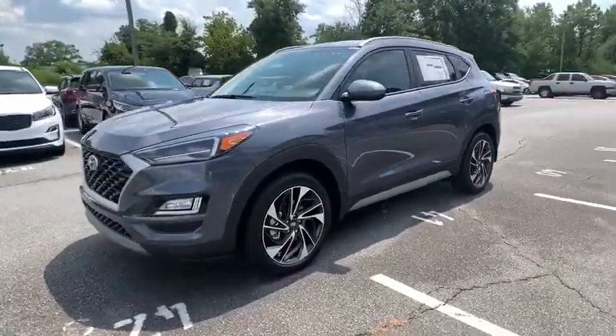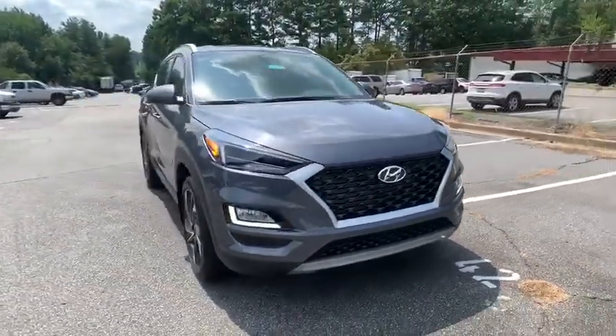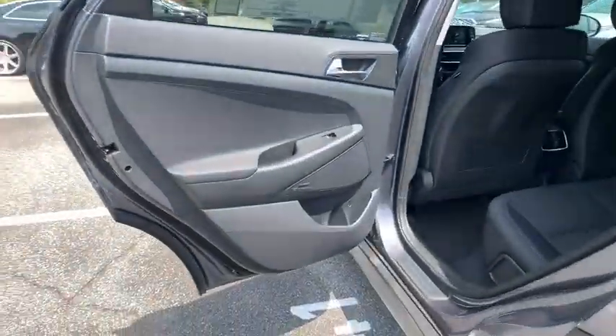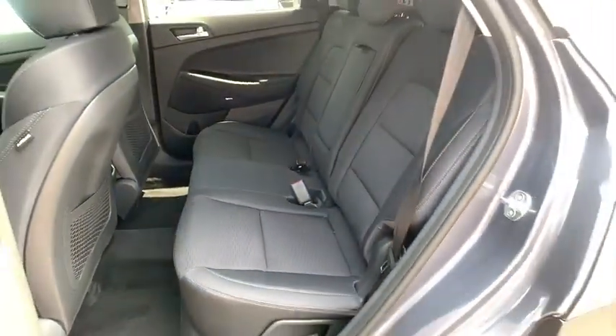Here are some of this vehicle's great options: keyless entry, steering wheel audio controls, remote engine start, power liftgate, traction control, stability control, lane departure warning, anti-lock braking system, backup camera, Bluetooth, leather-wrapped steering wheel, power steering.